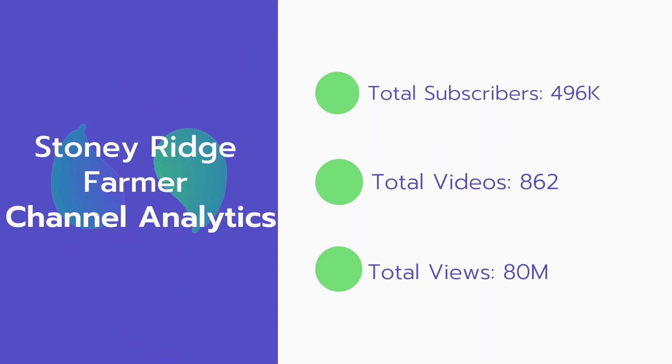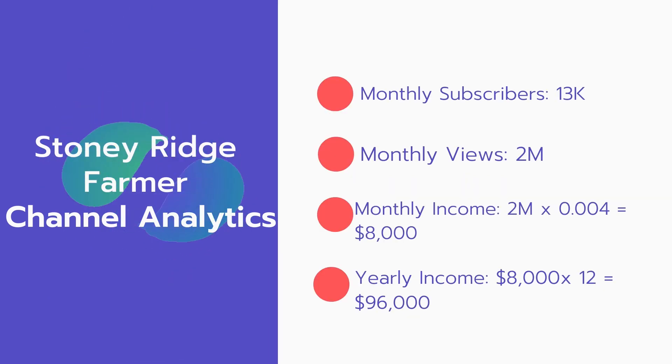Now let's go over Stony Ridge Farmer's channel analytics. Total subscribers: 496,000. Total videos: 862. Total views: 80 million. Monthly subscribers: 13,000 every month. Monthly views: 2 million.